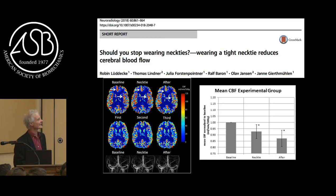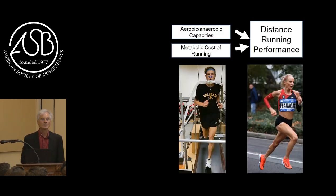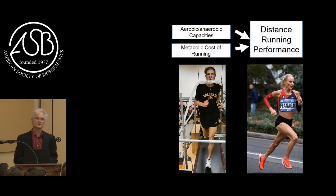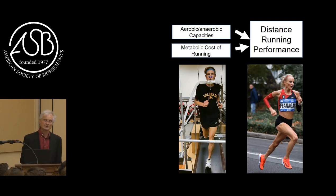Neckties reduce cerebral blood flow by 7.5%, and I need as much cerebral blood flow as I can get. Disclosure of conflict of interest: I am a paid consultant to Nike. My lab has conducted research under contract from Nike. As a physiologist, I understand that distance running performance is determined basically by three properties: the aerobic capacity of an individual, the anaerobic capacity, and their metabolic cost to run at a certain speed.